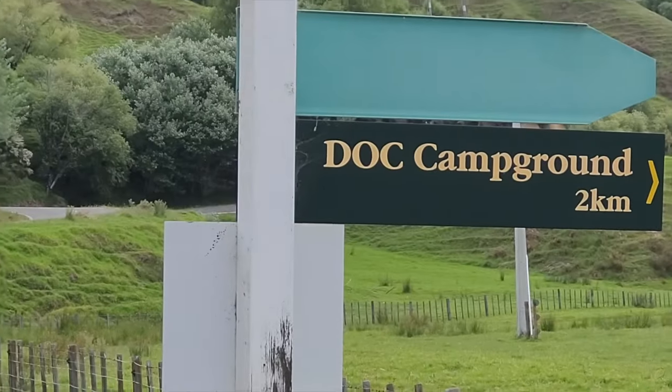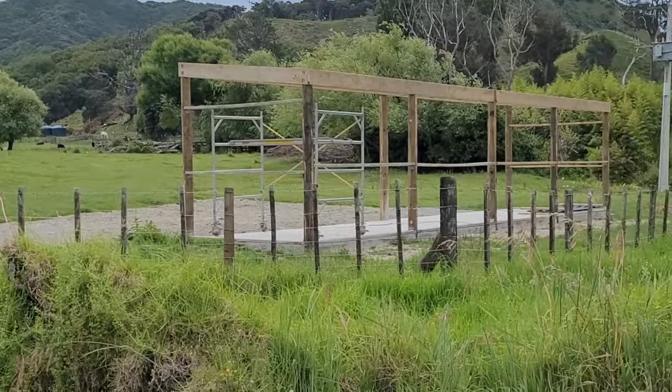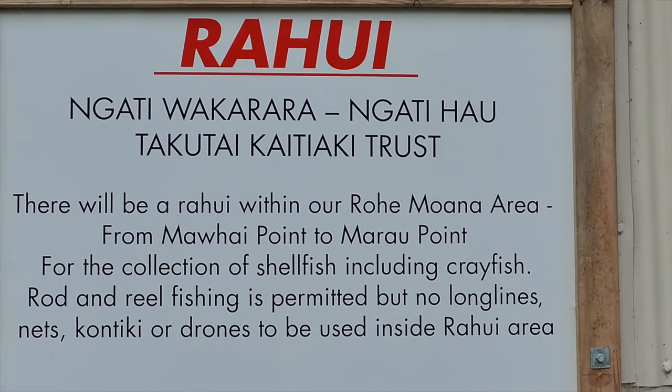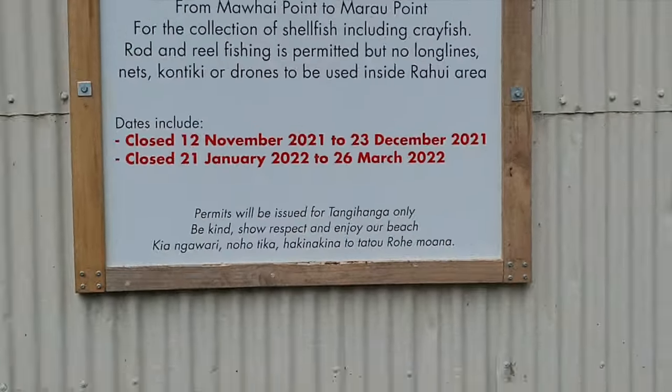We came out to Anarua Bay, which is a really cool spot for camping and fishing. There's a great DOC campsite here on the East Cape, about 50-something kilometers from Gisborne. Last time I was here about three years ago we caught some really good fish with a drone, and I wanted to do more drone fishing, kayak fishing, and maybe some diving. But arriving at the spot, there's now a Rahui in place. In New Zealand, a Rahui is often imposed by locals to protect certain areas from overfishing.